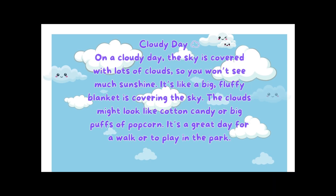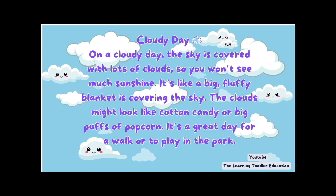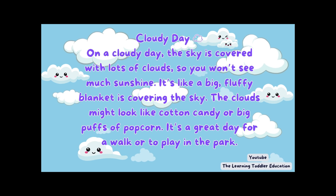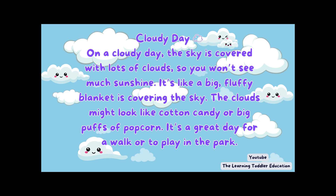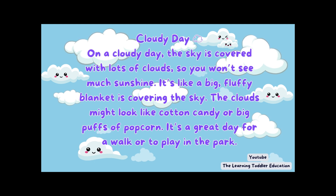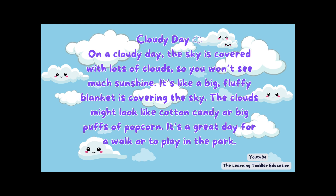Cloudy day. On a cloudy day, the sky is covered with lots of clouds, so you won't see much sunshine. It's like a big, fluffy blanket is covering the sky. The clouds might look like cotton candy or big puffs of popcorn. It's a great day for a walk or to play in the park.